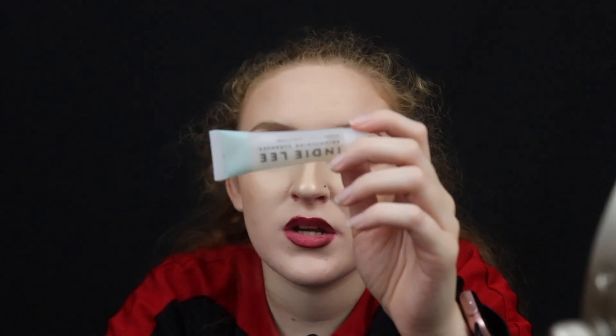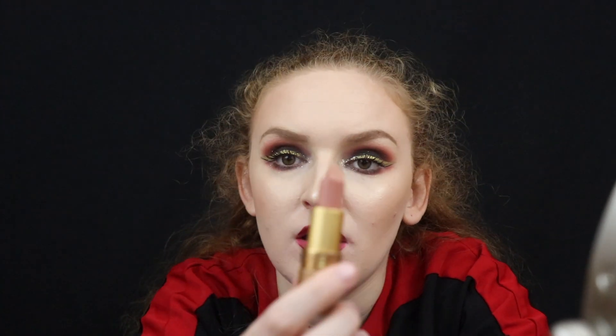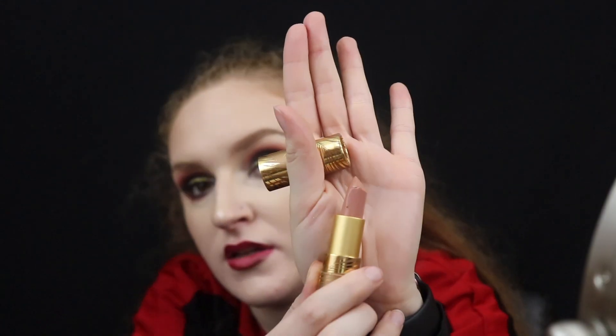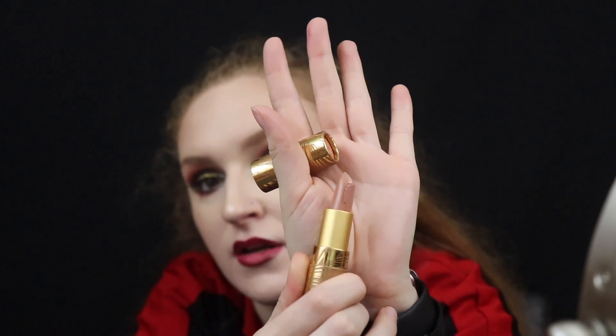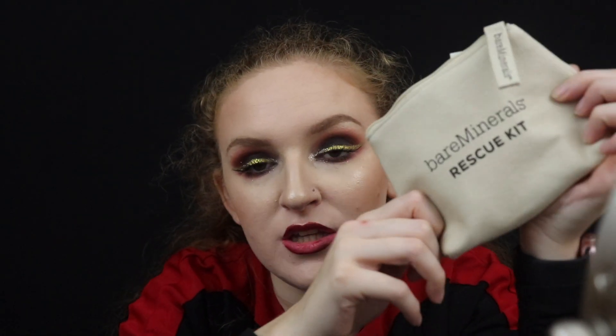The next thing we got is this Indy Lee cleanser — that's a mini as well. I'm not complaining because you can try out cleansers and really know if you like them. A lot of my co-workers really like it, one girl in particular. And then here is the Tarte Park Avenue Princess lipstick. I have gotten it before — it's a really beautiful color and I really need to start using it again.